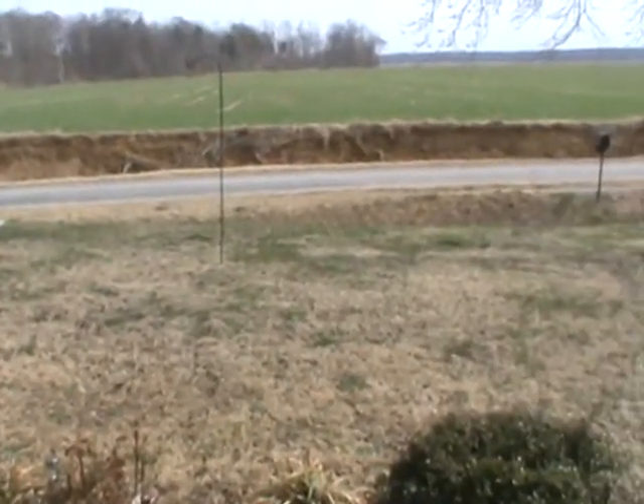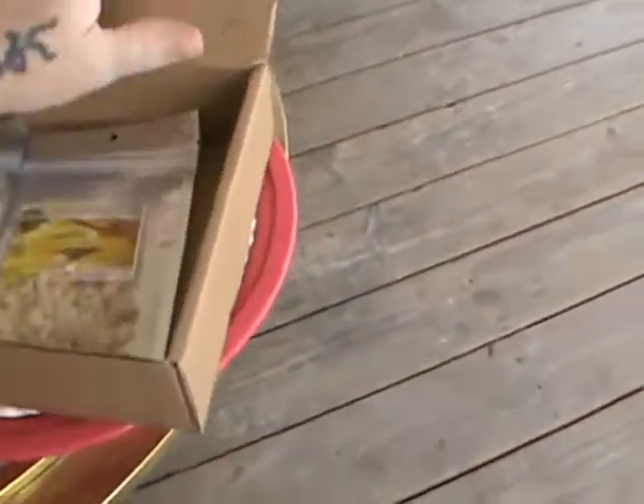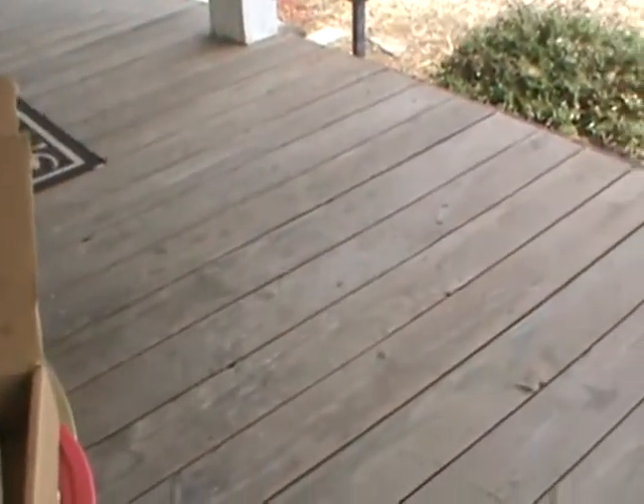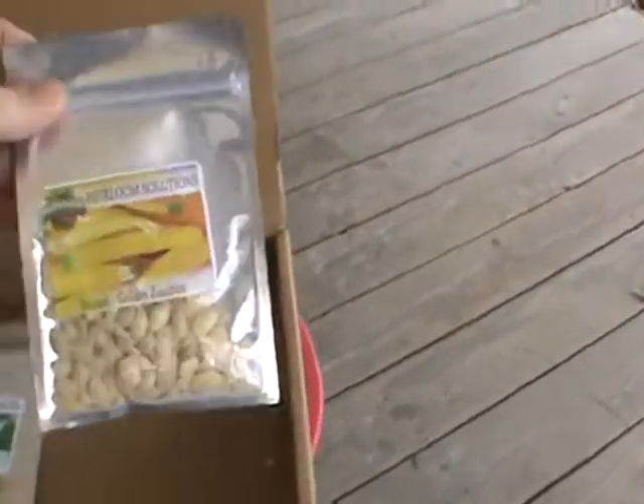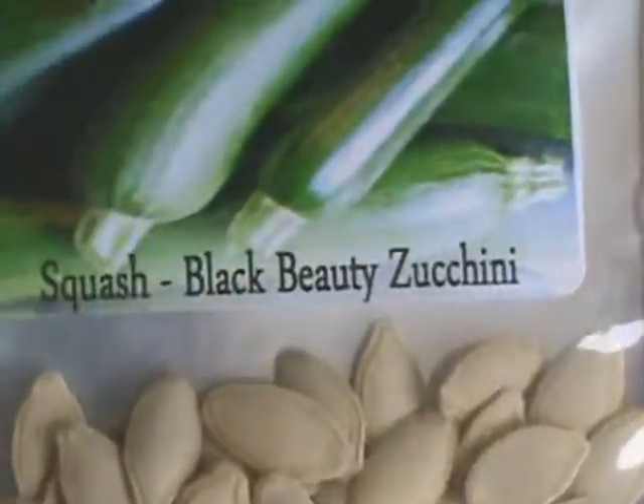It's March 15, 2014 - the Ides of March - and I got my heirloom seeds in. They come in a box like this. I ordered Tuesday night, Wednesday at lunchtime they said it had shipped, and today's Saturday - so three days. I've got squash: golden zucchini squash and black beauty zucchini.